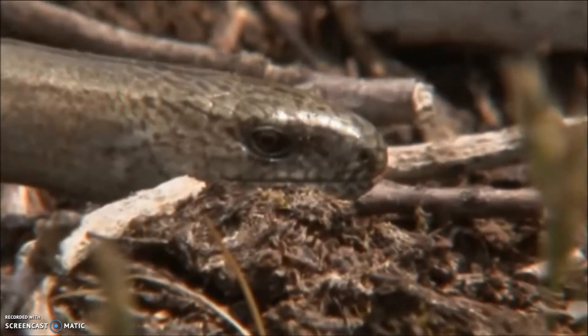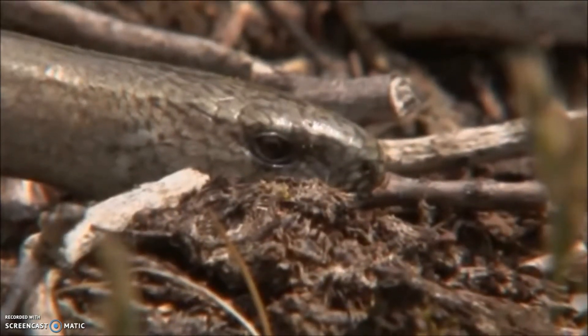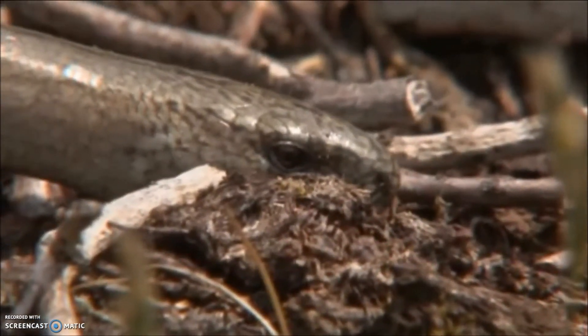But how do we know it's a lizard when it has absolutely no legs? It looks like a snake, but it isn't. It is definitely a lizard. And we know this when we take a very close look at the face, especially the eye — watch the eye. There you go! It can blink. It has an eyelid.